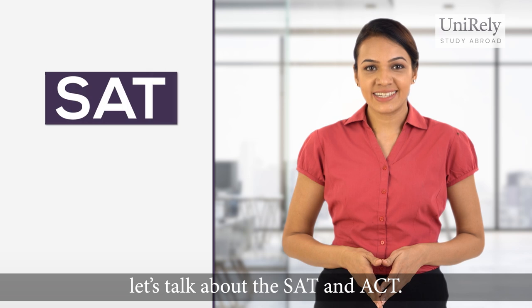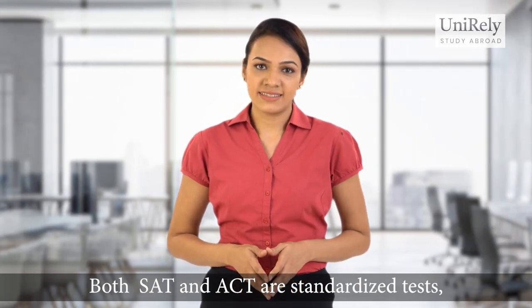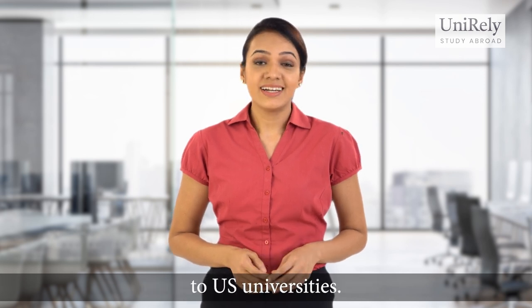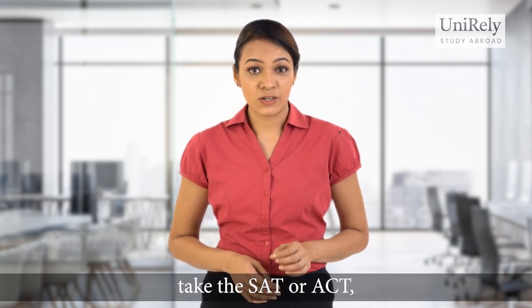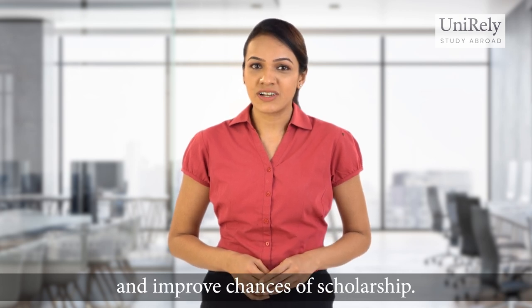First, let's talk about the SAT and ACT. Both SAT and ACT are standardized tests required for the admission process to US universities. Taking these tests is not compulsory for most universities in Canada. However, if one does take the SAT or ACT, they can use it to strengthen the application and improve the chances of scholarship.